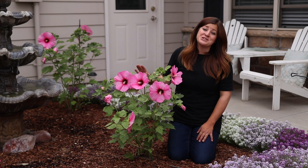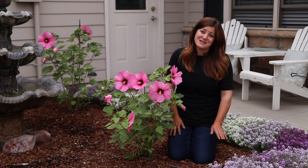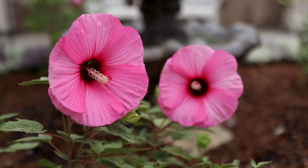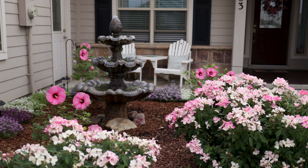Anyway, I hope you guys enjoyed this video, seeing these plants and learning a little bit more about hardy hibiscus. We will see you in the next video. Bye!